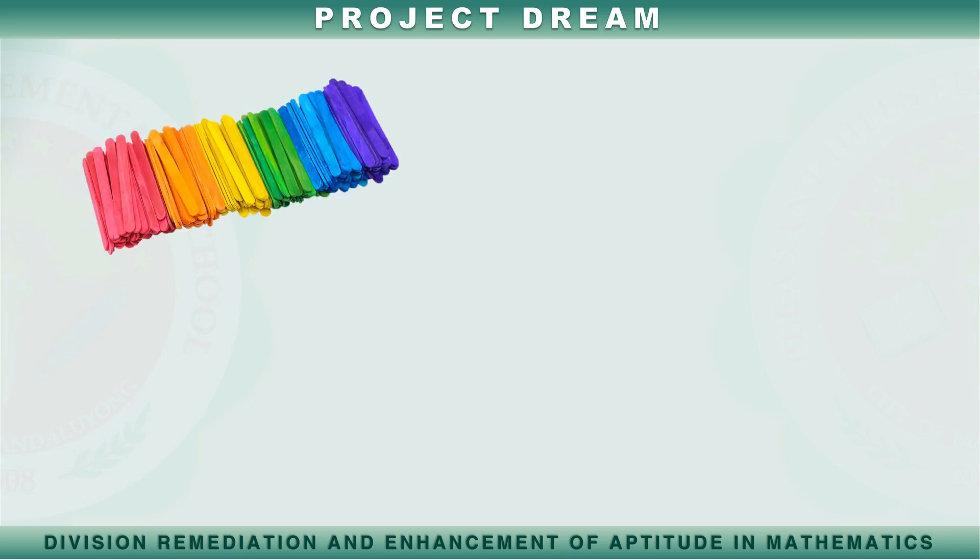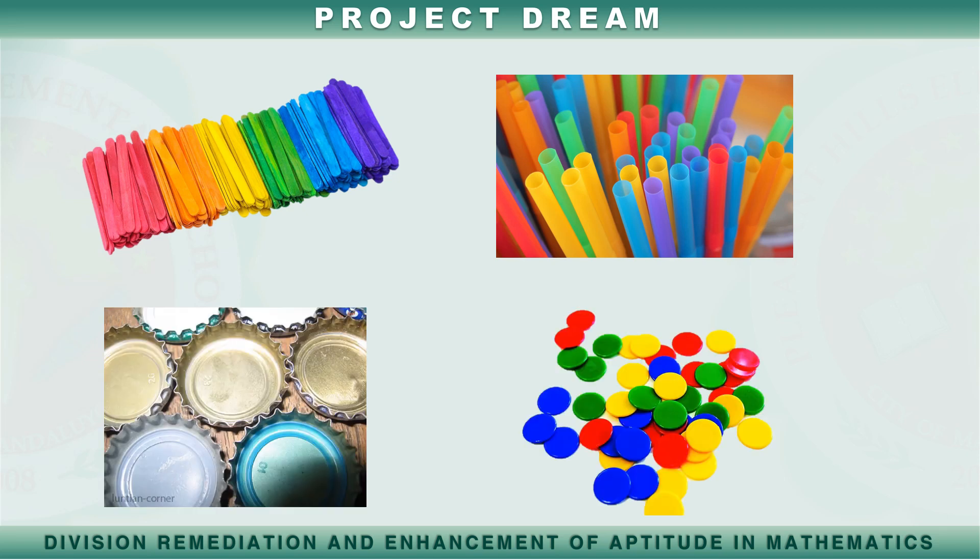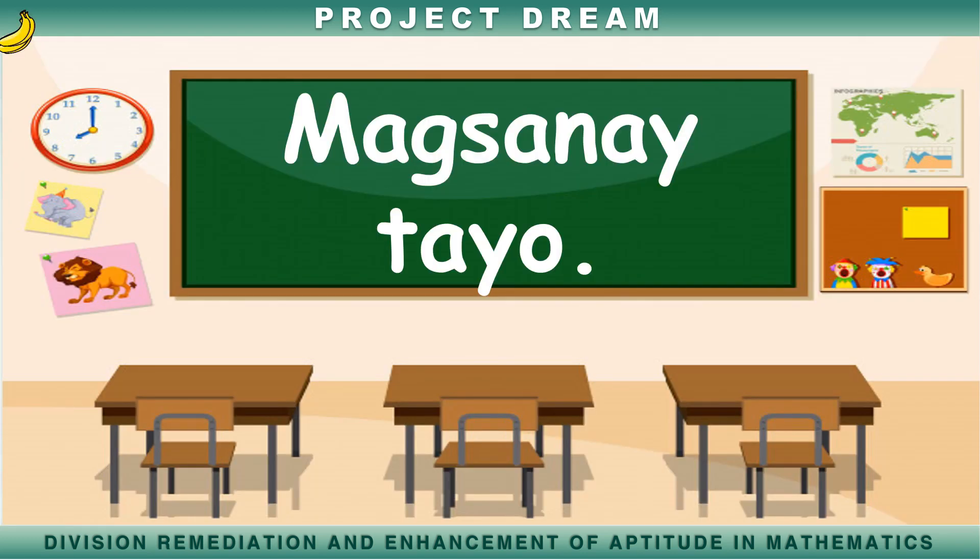Upang maging madali ang pagbibilang ng mga bagay, maaari tayong gumamit ng iba't ibang bagay tulad ng popsicle sticks, straw, tansan, at iba pang counters na maaari nating makita sa loob ng ating mga tahanan. Subukan natin bilangin ang iba't ibang mga bagay sa ating paligid. Samahan mo ako sa aking pagbibilang.